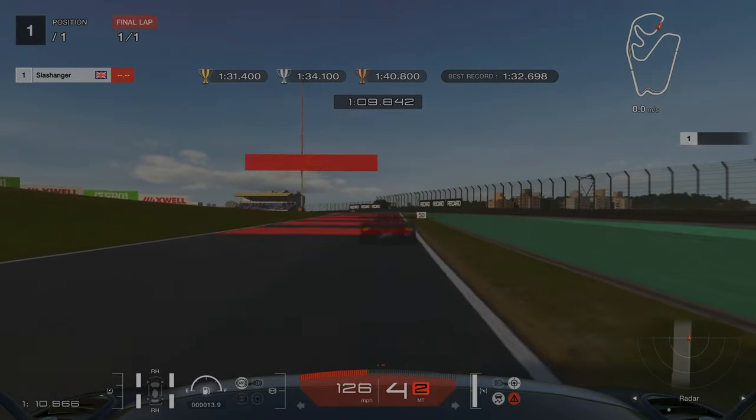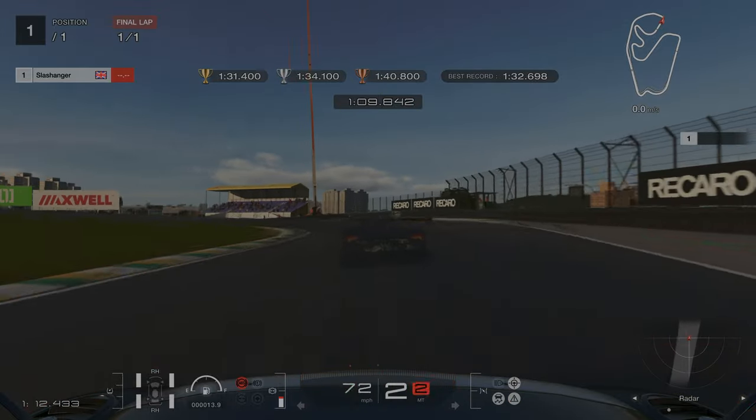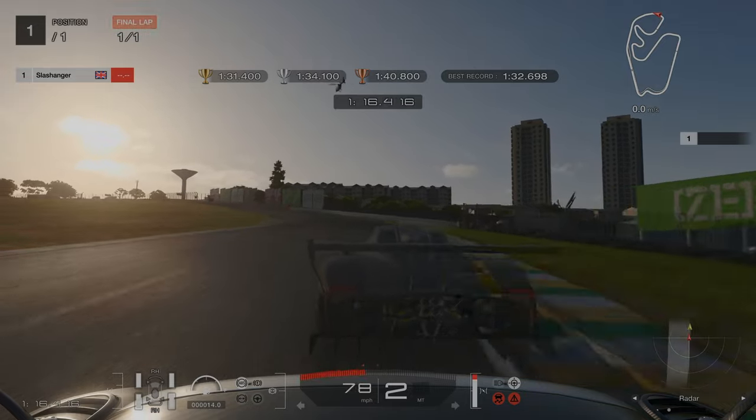Our final braking point is at the seventy metre mark. You want to go down into second gear and ride the inside kerb, which will give you a good exit onto the final straight.